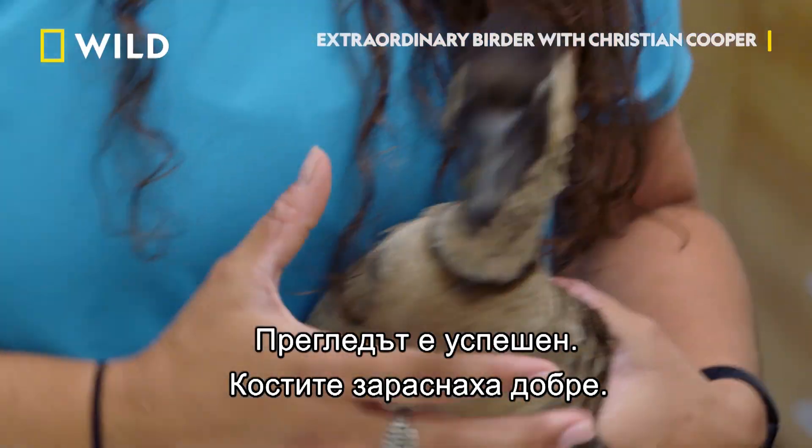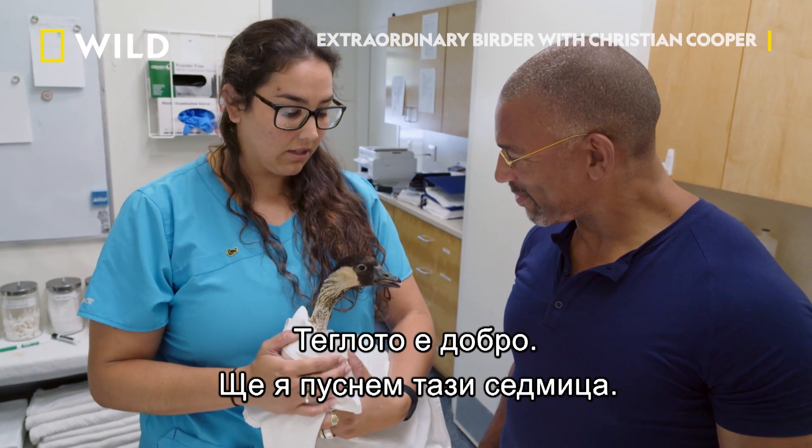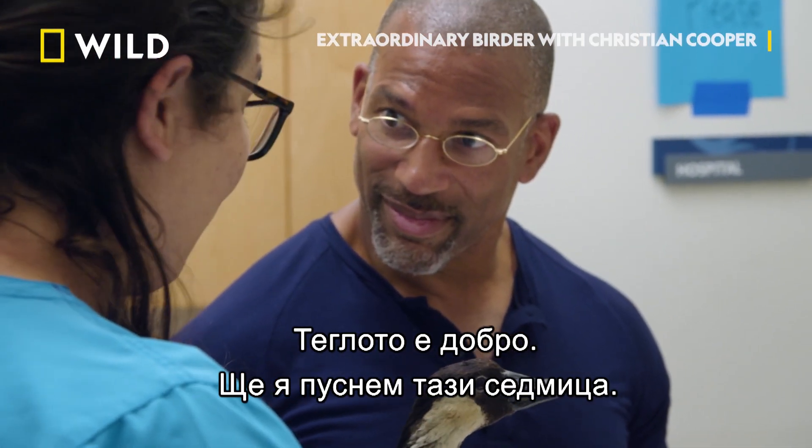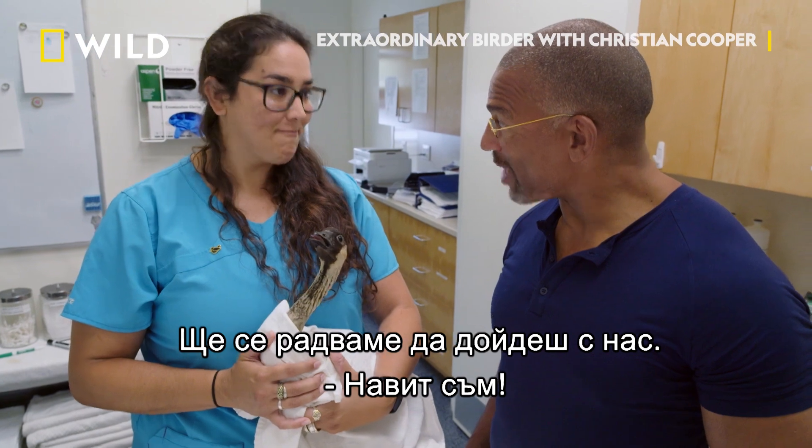Her exam looked really good. Her bones have healed nicely and she's in a good body weight. We're looking like we're going to be able to release her later in the week, and we would love to have you come with us. I'm in!